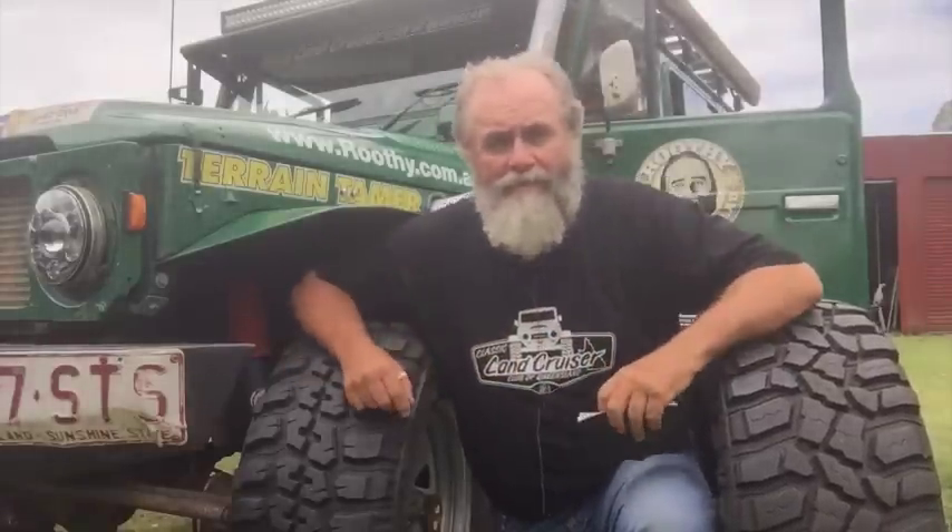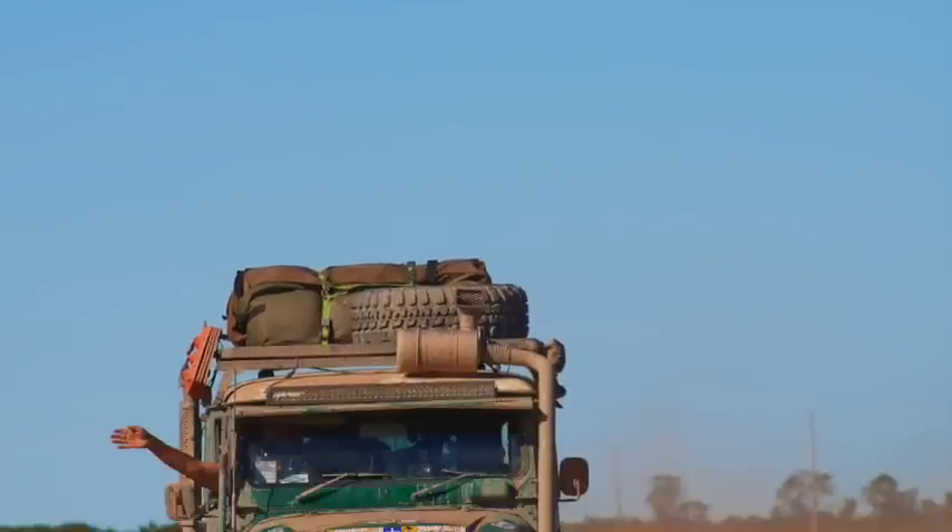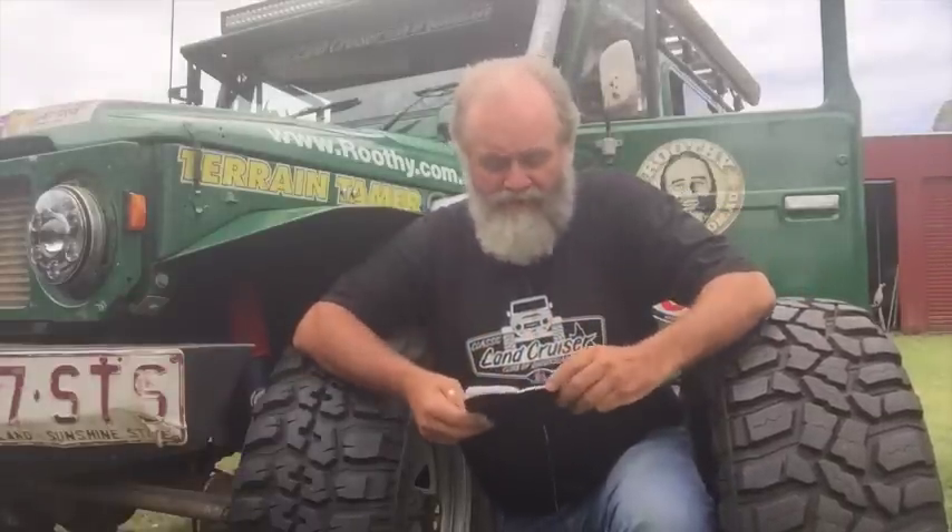Am I unhappy with the Coopers? No, not at all — they're still a far better tyre. Are they worth a grand more for five of them? Well, that's kind of up to you to work out. Am I happy with the Federals? Yeah, I really am. Off-road, they're just unreal. Those are sort of the immediate differences.